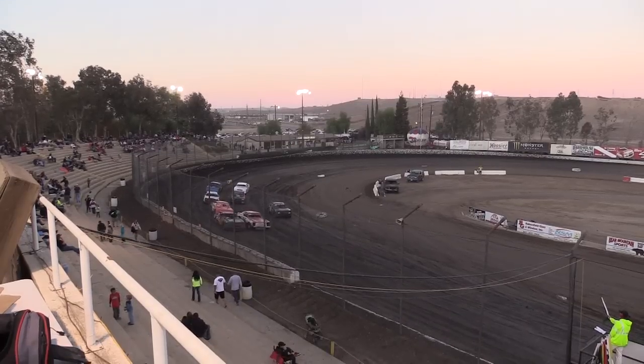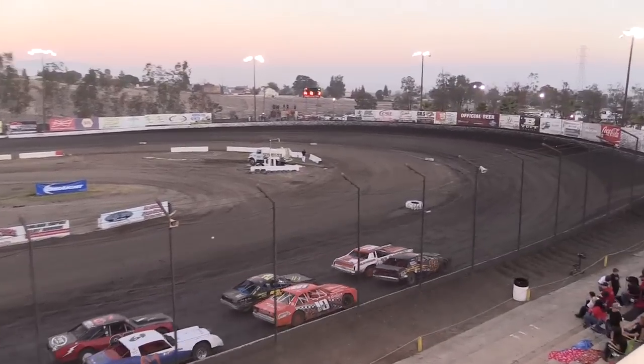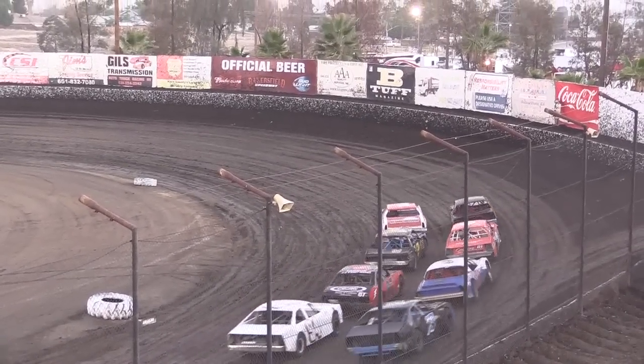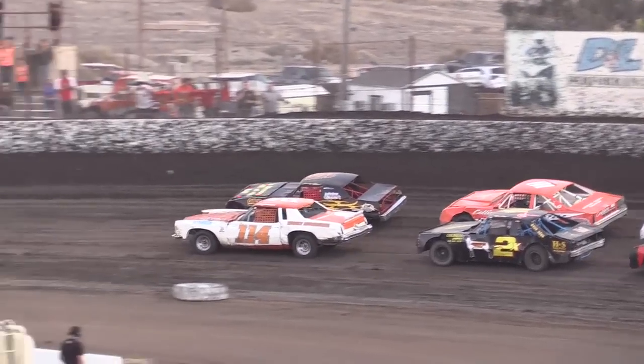Heat race number one for the hobby stocks — getting ready to go, Thanksgiving Thunder. If you ask yourself, that 114 machine looks familiar — it should, because that is Rich Denman. We've already seen him on track already, Tom. You know what they say about Denman — he likes to race. To his outside, the number 13 — that is Jackie Wood. Row number two gives us the 2X of Jimmy the Shoe Irwin, and the 18 of Kevin Collier.